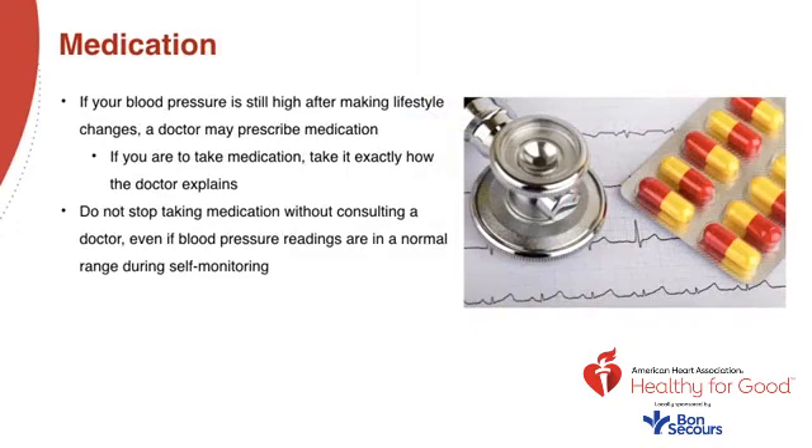There are many different types of medications that work in different ways, and you may require more than one type to control your blood pressure. Diuretics help your kidneys get rid of excess sodium and water, reducing blood volume. Beta blockers cause your heart to beat more slowly and less forcefully, so there's less pressure on the heart and arteries. ACE inhibitors help blood vessels relax. And calcium channel blockers help relax the muscles of the blood vessels.